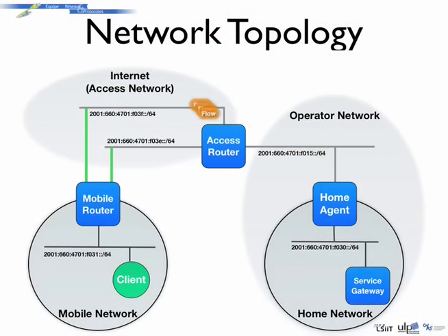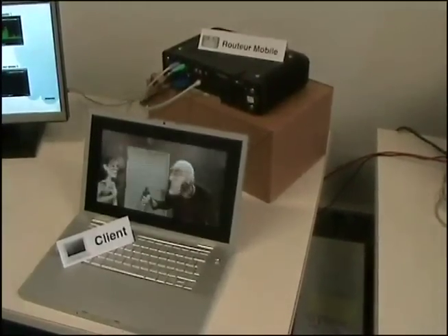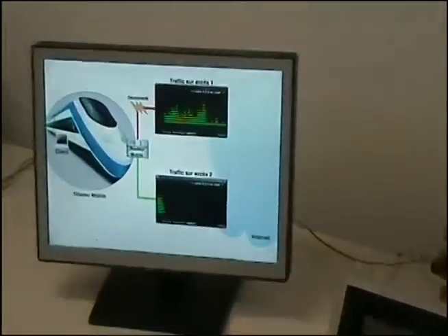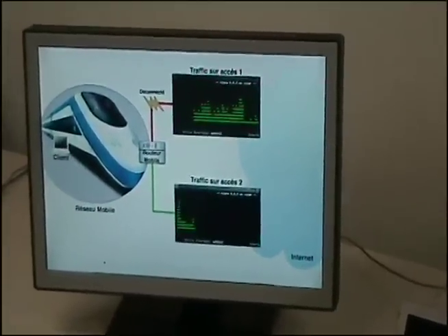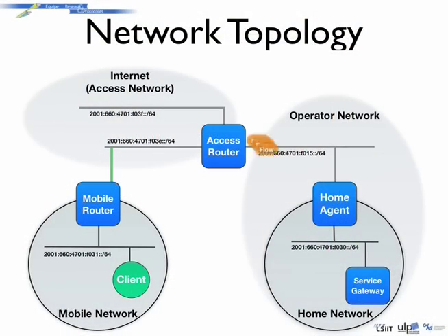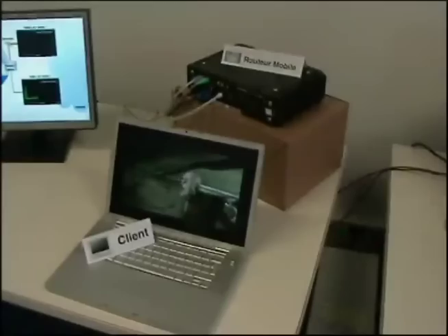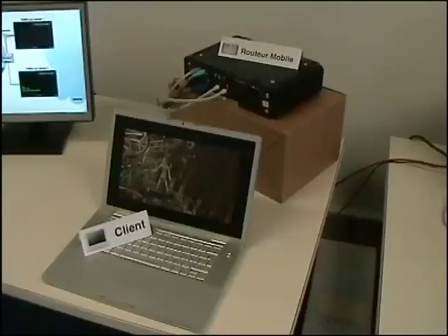The data are transmitted through the path selected by the home agent. We will now disconnect the mobile router from the access network currently used to transmit the data. Despite the disconnection, the video flow is not interrupted, and we can check on the control display that the access network used to transmit the data has changed. The home agent redirects all data destined to the mobile network through another available path. We then reconnect the mobile router to its access network and notice that all the data are transmitted again through that very network.